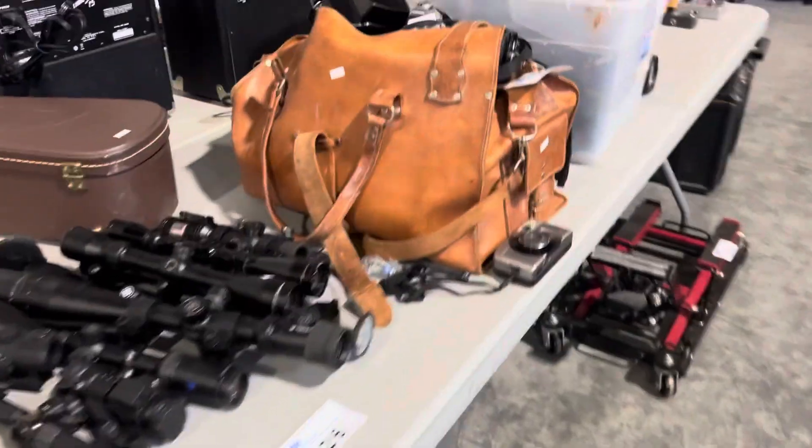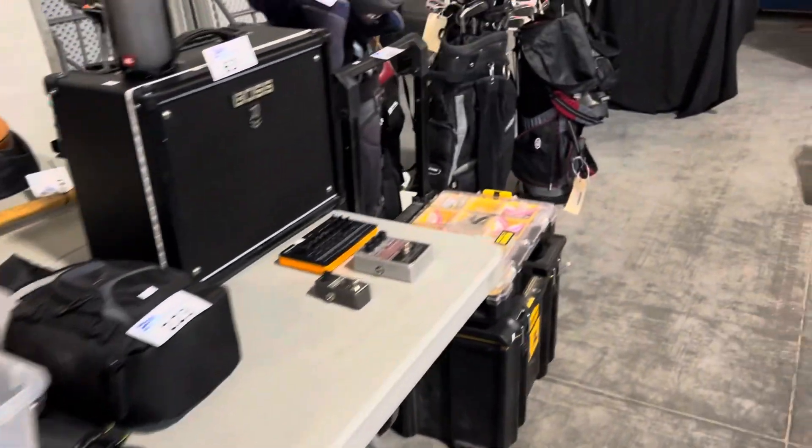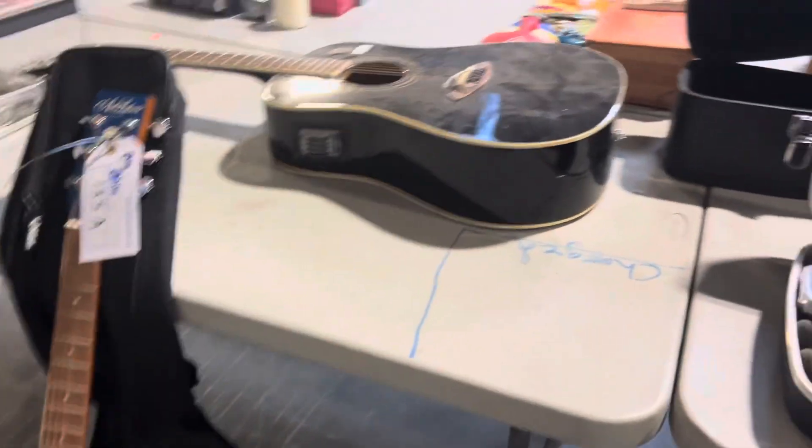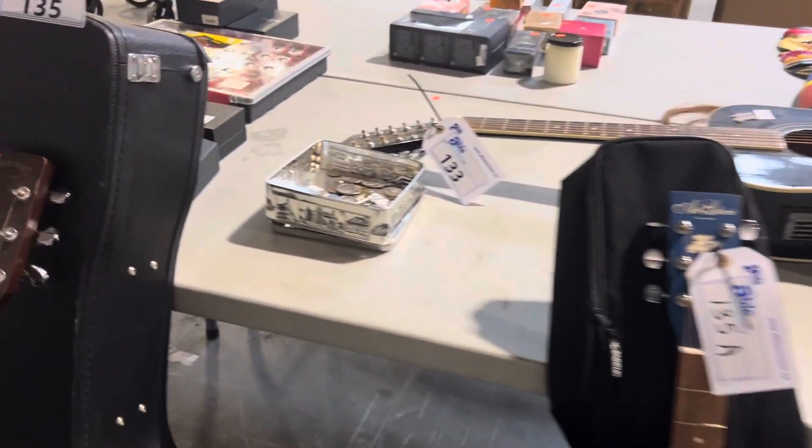Guitars, scopes, band equipment, golf equipment. Look at that one — what is it? That's the steel guitar. The lap steel guitar. Take your word for that.